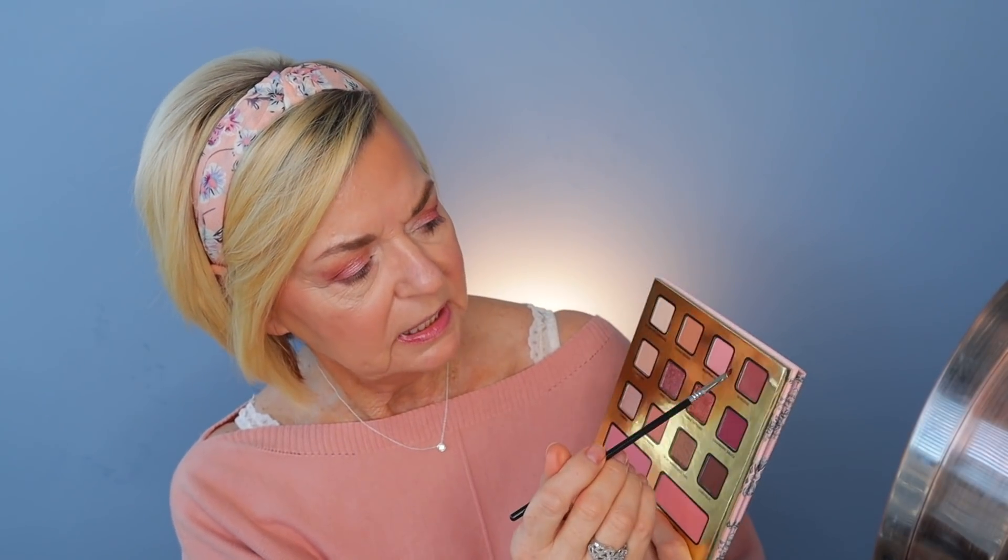For eyeliner, I'm taking a very thin angled brush dipped into the color Scrooge from the palette and pressing that along my lash line for a subtle eyeliner look. To tightline, I'm using the L'Oreal Le Liner — a new-to-me pencil I'm really loving. It's an automatic pencil in the color Noir Cashmere, which is almost a dark smoky gray rather than jet black. I'm running that right underneath the lash line, filling in between each one of those lashes.